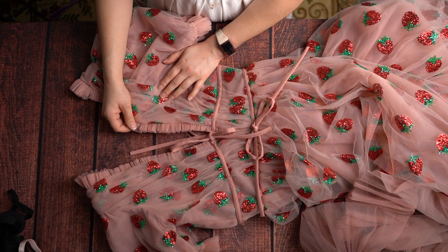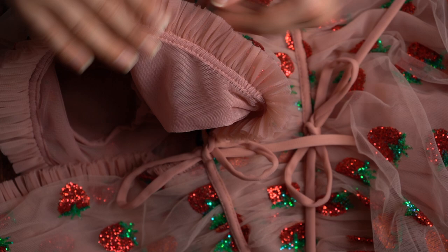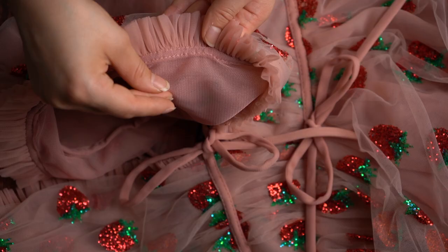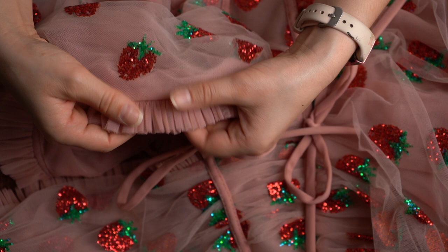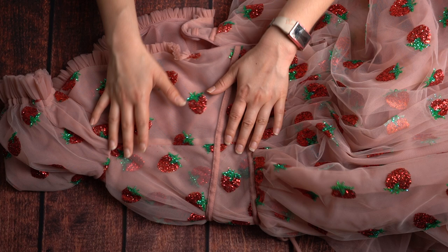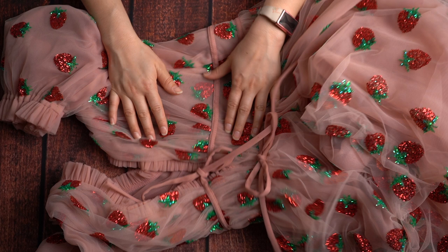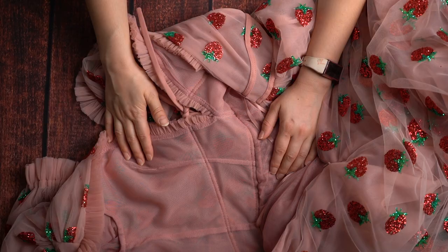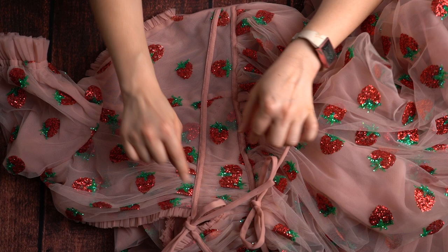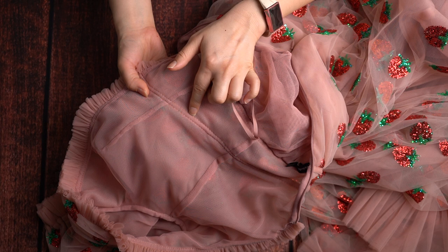Before turning the bodice right sides out, I believe the center front was stitched, then everything got flipped right sides out and understitched so that the seam allowances would stay with the inner bodice layer rather than letting the seam and ruffle roll out. To understitch, you can see that it only goes through the darker lining layer and the seam allowances — it doesn't travel all the way through to the front. At this point the center back and side seams are still unfinished, so we still have access to the inside of the dress. The darts and gathering came next, and the innermost three layers were darted together, then the gathered layers were tacked to the darted layers with a basting stitch — which I specify because that stitch seems to no longer be there.